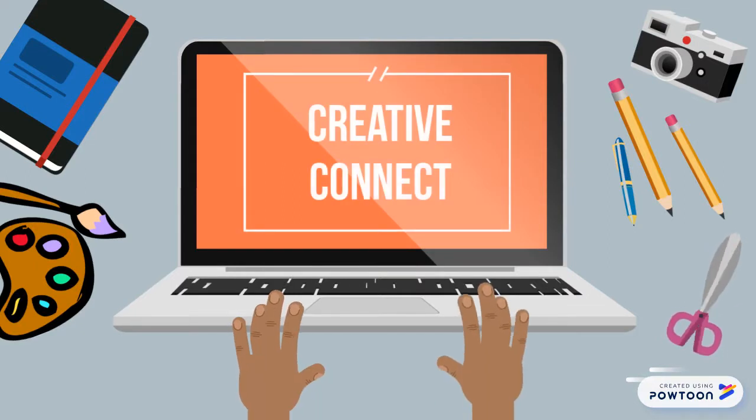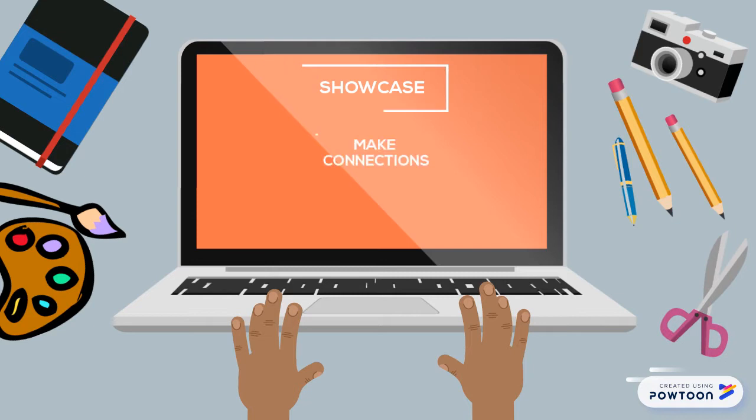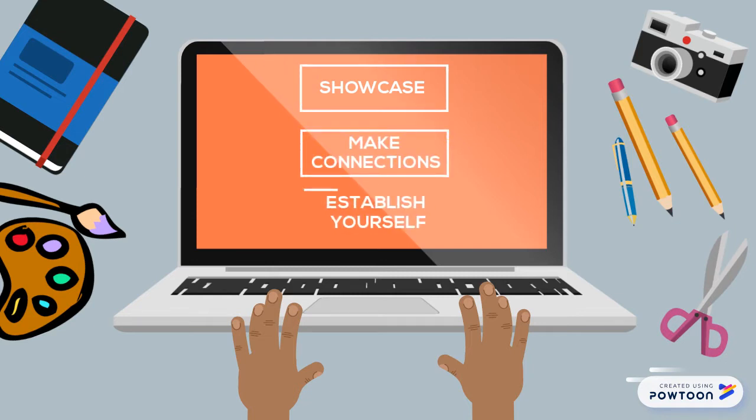That's where the Creative Connect comes in. The Creative Connect is an online platform that allows artists to showcase their work, make relevant industry connections, and make a name for themselves as independent artists.